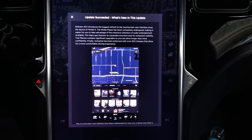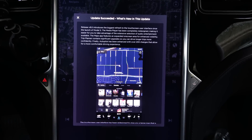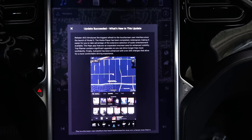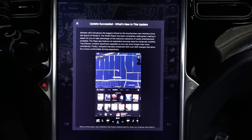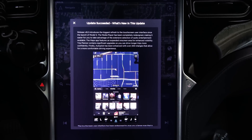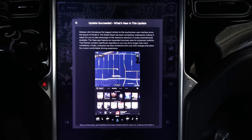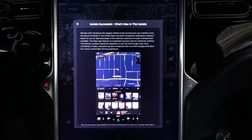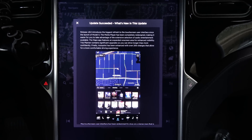Release 8.0 introduces the biggest refresh to the touchscreen user interface since the launch of the Model S. The media player has been completely redesigned, making it easier to take advantage of the existing selection of audio entertainment available. The maps also feature an expanded on-screen area for enhanced visibility. Trip Planner contains significant upgrades so you can drive longer trips more confidently. Autopilot has been enhanced with over 200 changes for a more comfortable driving experience.